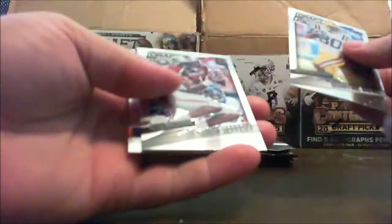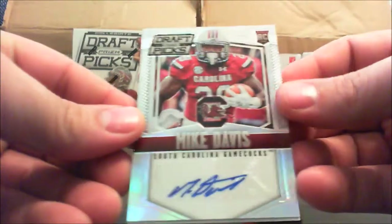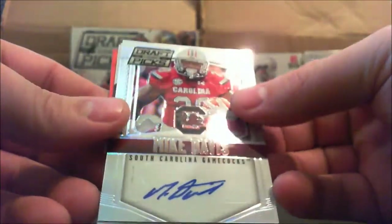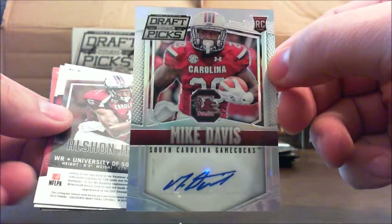Next pack. Dwayne Bowe, Alshon Jeffrey, a Tyler Lockett, a Matt Jones. And our first hit — Mike Davis. A Mike Davis auto, not numbered.